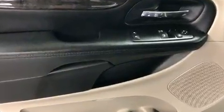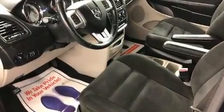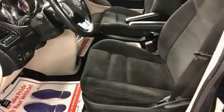Dodge prioritized practicality, efficiency, and style by including delay-off headlights, adjustable headrests in all seating positions, automatic temperature control, remote keyless entry, and power windows.